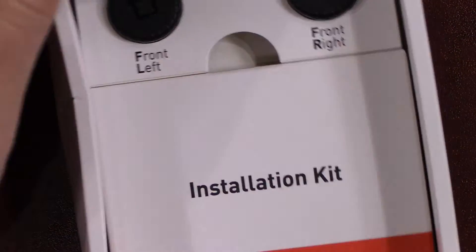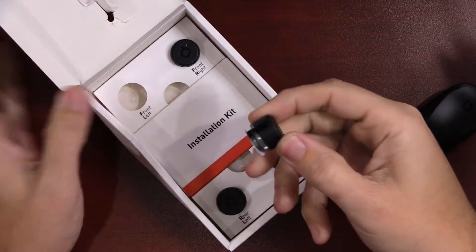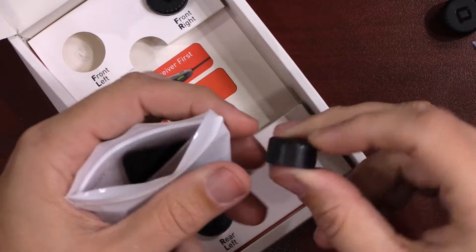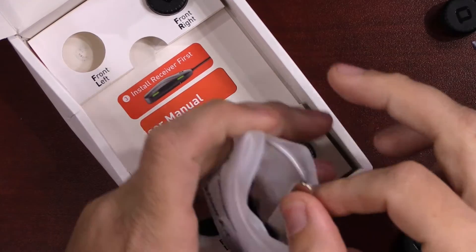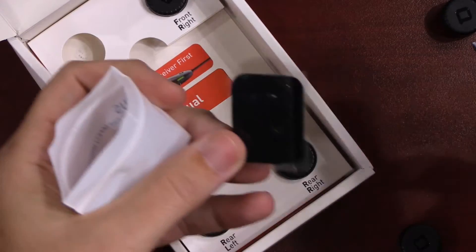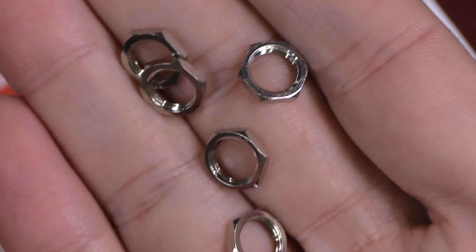Let's see what else is in the box. There are four little tire sensors, and it tells you front left and front right — but even if you get them mixed up, each one tells you which sensor it is. In the middle you have the installation kit. There's an extra cover, and inside there's your theft prevention wrench and some velcro tape so you can velcro the receiver onto a good spot in your car if you choose to.